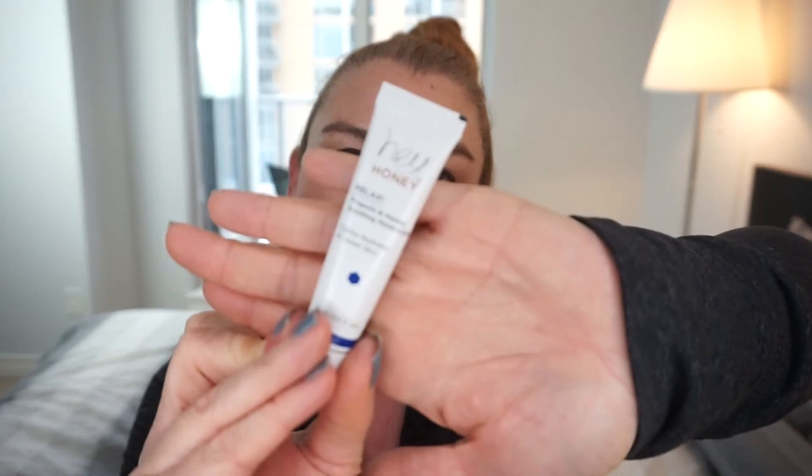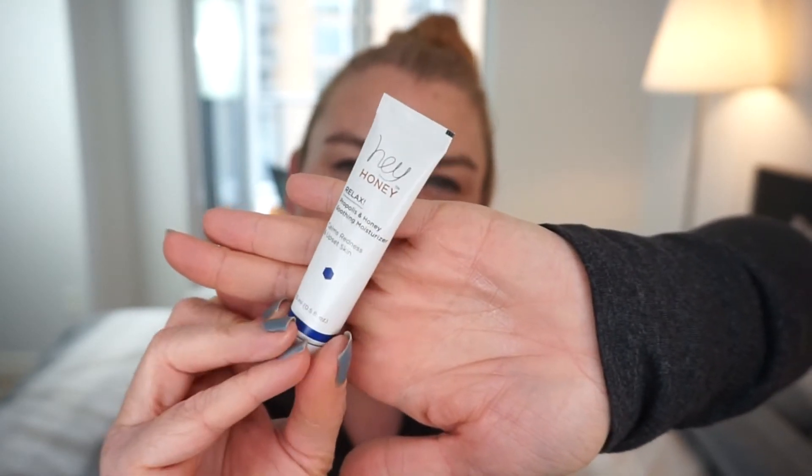There's the card — I'll set that aside. Let's see what else is in here. We have a Hey Honey product — I've gotten things from them before. It's the Relax Propolis and Honey Soothing Moisturizer — calms redness and upset skin. I do like honey as an ingredient and I've enjoyed their products before. Being a sample, you wouldn't get to use it long, but I'm thinking it might be good to keep for summer in case I get too much sun.